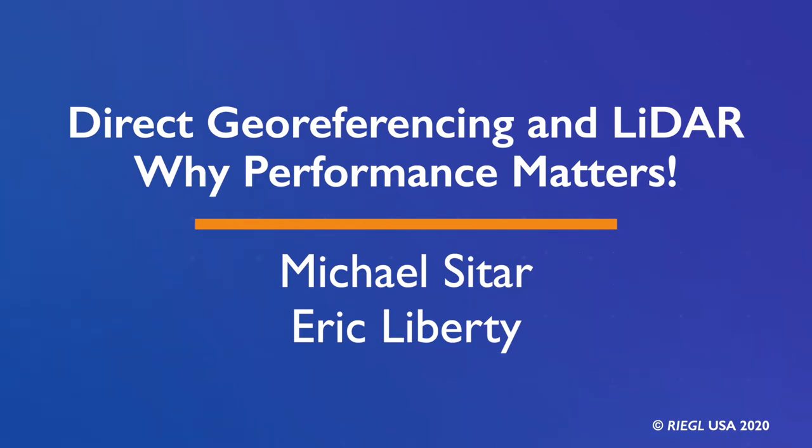Hello everyone, and thank you for taking the time out of your busy day to spend 30 to 40 minutes with us discussing the merits of direct georeferencing and how they might apply to your airborne survey collection requirements. I am Michael Sattar of Regal USA, and I'll be hosting this joint webinar with Applanix, a Trimble company. With me today is Mr. Eric Liberty, director of sales at Applanix. Eric is responsible for leading the Applanix sales team and holds an MBA from the University of Toronto. He joined Applanix in October of 2006 as DSS product manager for their imaging solutions business. Welcome, Eric.